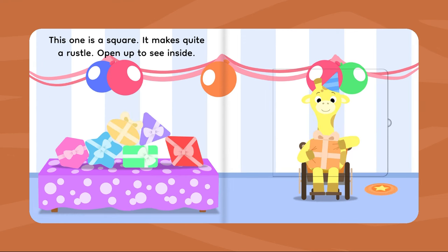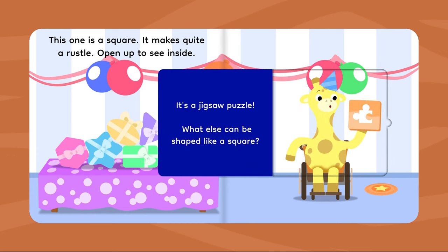This one is a square. It makes a quiet rustle. Open up to see inside. It's a jigsaw puzzle! What else can be shaped like a square?